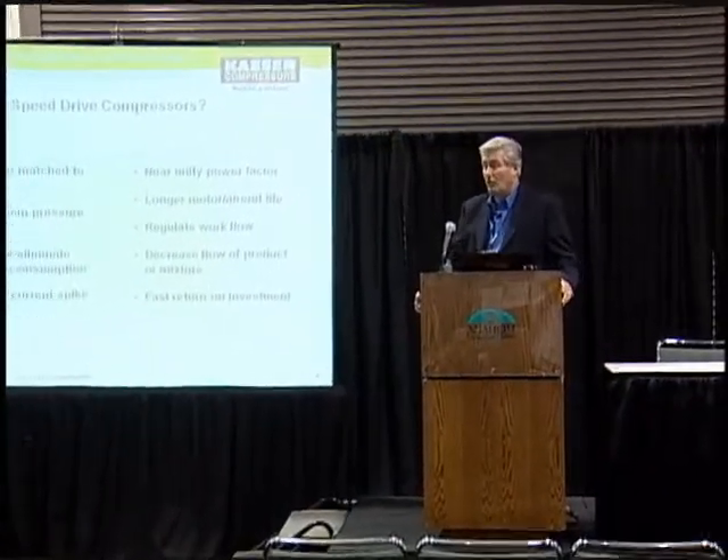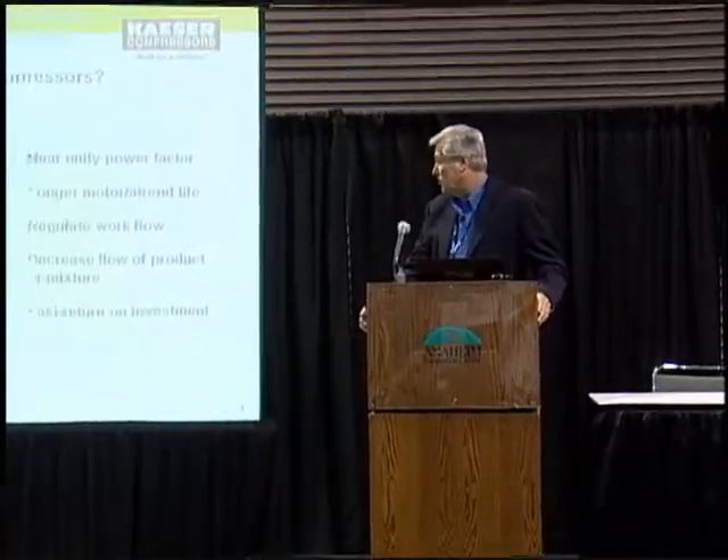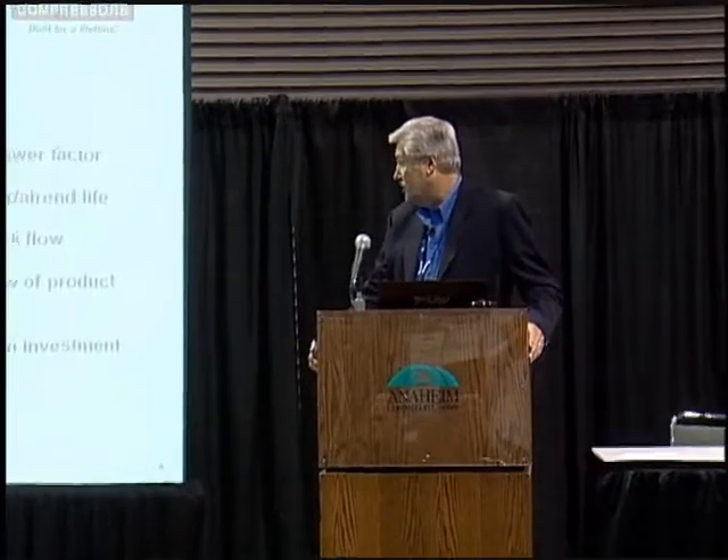We regulate the workflow at the compressor and decrease the flow of product or mixture. If we're using exactly the amount of air at each component by regulating it down, we're getting the most efficiency and a pretty fast return on investment. If you're using a lot of energy and running a lot of hours particularly, you can run a test to see how much you're going to save. Does that justify the additional cost of a variable frequency drive?